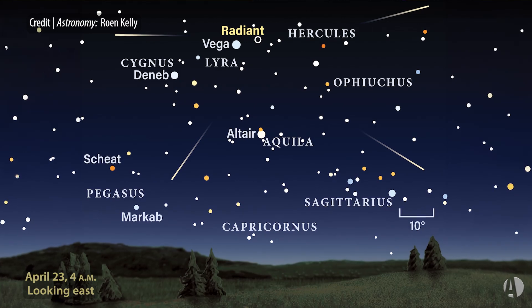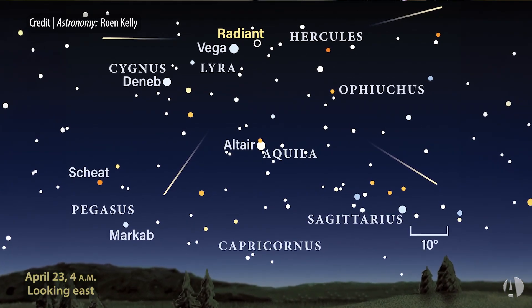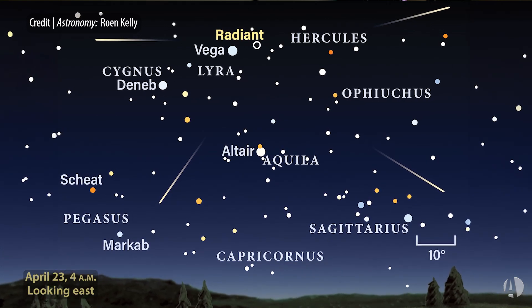Get away from city lights, get to a good clear sky — all you need to do is look up. You don't need any optical aid for a meteor shower. The meteor shower is named after the constellation Lyra, which is the point from which the meteors appear to come. Meteor showers are always best after midnight as Earth's leading edge turns into the meteor stream.